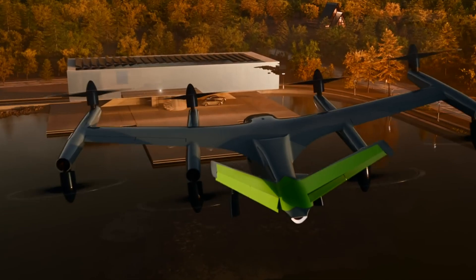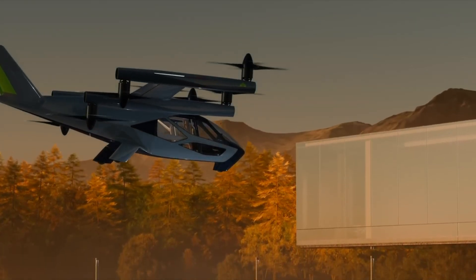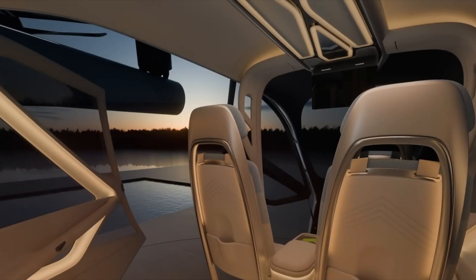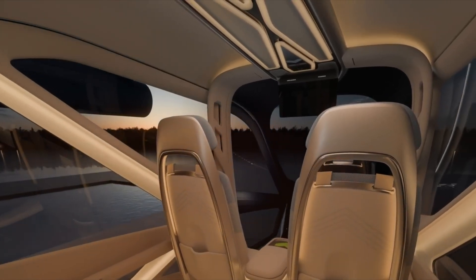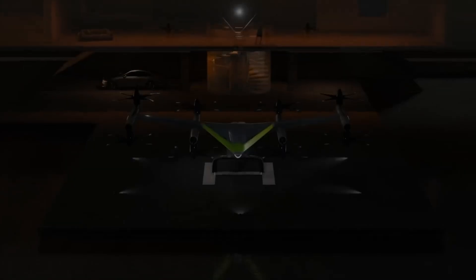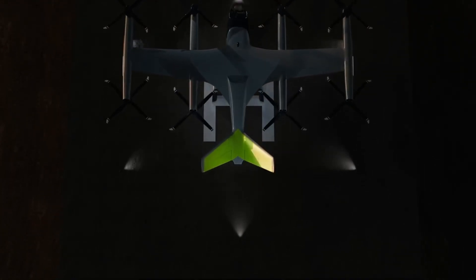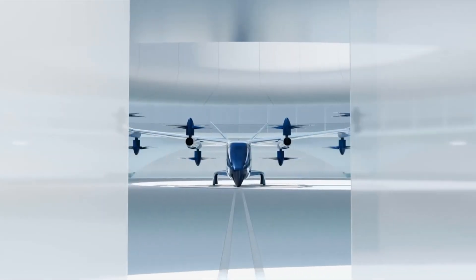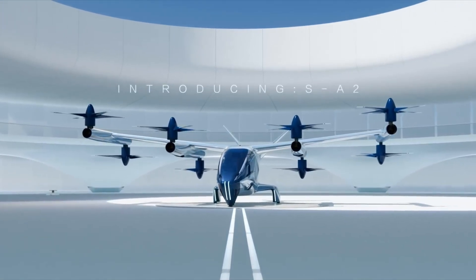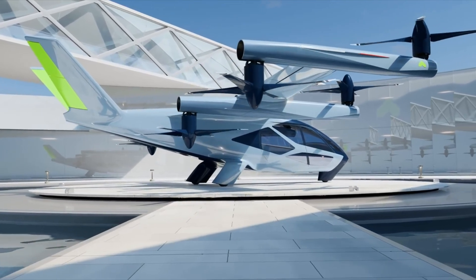The SA-2 is tailored for trips between 25 to 40 miles, with future models targeting ranges of up to 60 miles. It operates at just 65 dB during takeoff and 45 dB in cruise — quieter than a household dishwasher — making it ideal for city operations. The modular battery system allows future upgrades without recertifying the entire aircraft. With a focus on noise reduction, advanced safety systems, and global regulatory compliance, the Supernal SA-2 is a forward-thinking solution in the future of clean, quiet, and scalable air mobility.